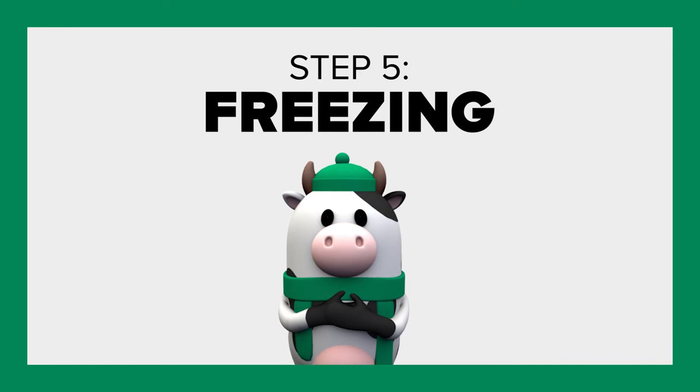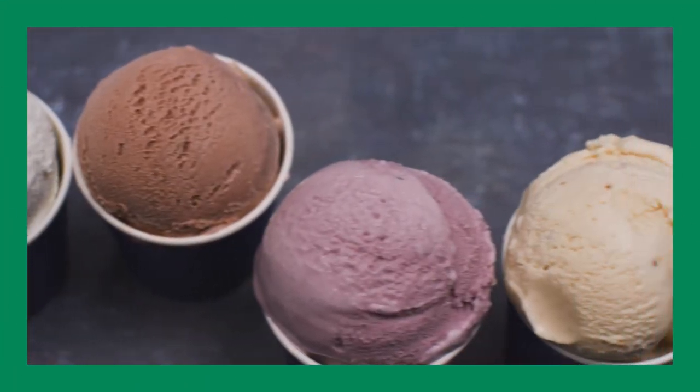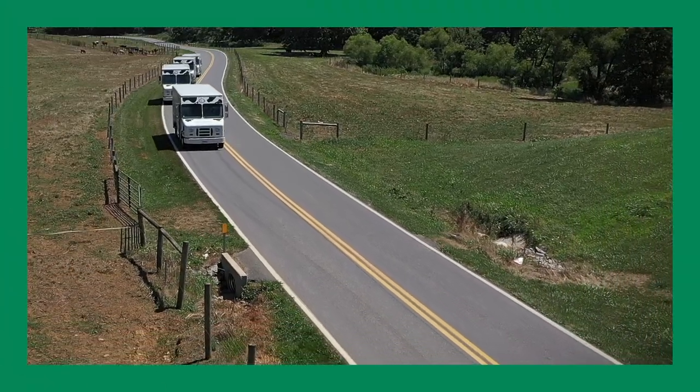Then the ice cream containers are moved into the blast freezer — a freezer that reaches negative 20 degrees Fahrenheit. This hardens the ice cream quickly, reducing any ice crystals and keeping the texture smooth.